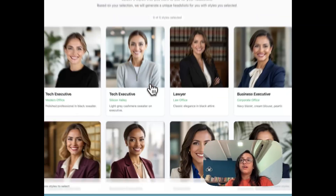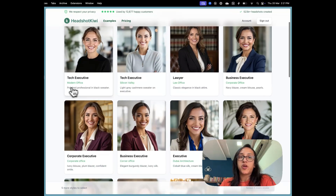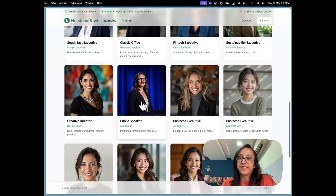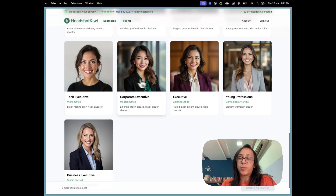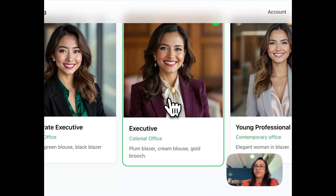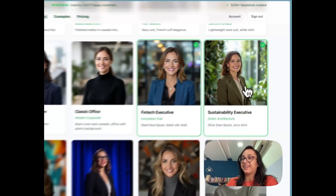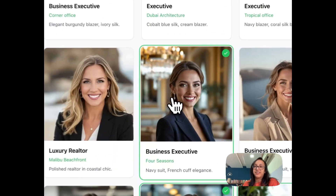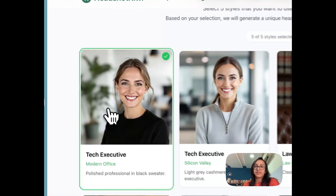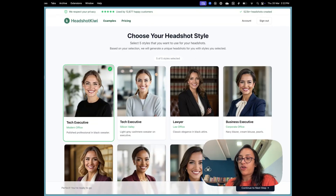Next, you select your headshot style. There are so many options — tech executive, modern office, corporate office, public speaker, creative director, corporate executive, fintech executive, and more. I selected executive, fintech executive, and sustainability executive because I really love the outdoorsy vibe. I ended up selecting five styles for my headshots, then clicked continue to the next step.